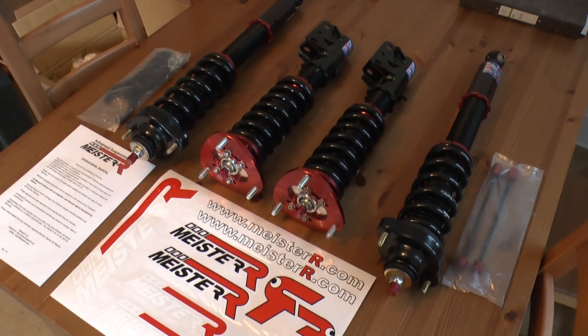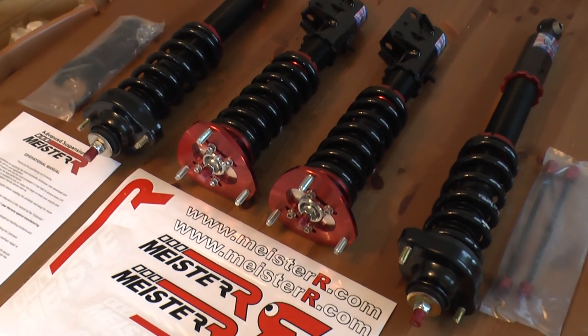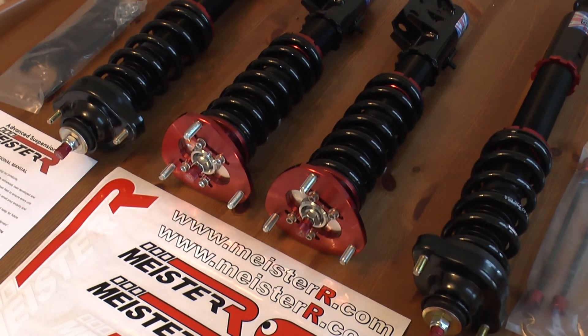So that's the ZTRs. I'm booked to get them fitted next week and get full geo and four-wheel alignment done, and hopefully I'll update with another video shortly after that. Thanks for watching and see you soon.